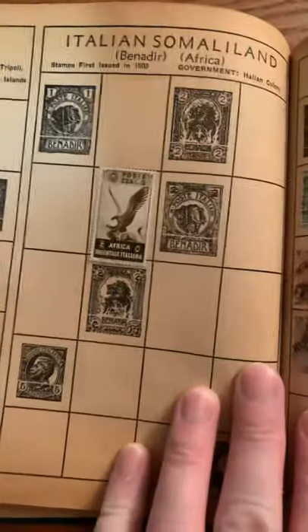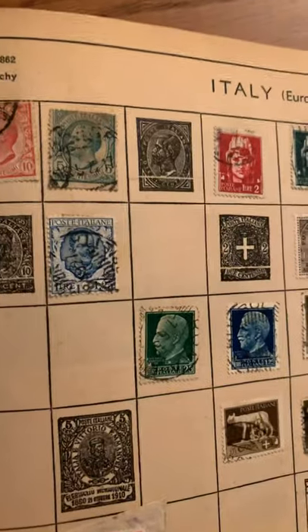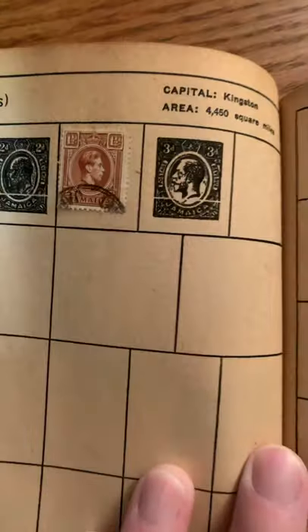I'm going to skip through a lot of these, otherwise these videos get way too long. Italy. Italian Somaliland — that's a cool-looking stamp. That's not even canceled — nice. Italian stamps. Jamaica. Japan. These pages are so fragile. Lebanon.